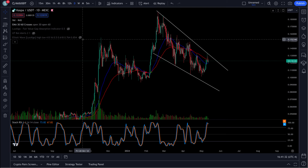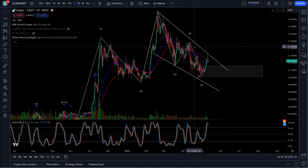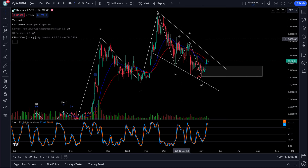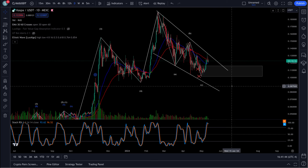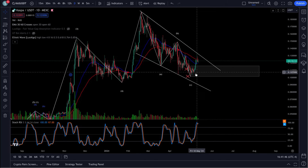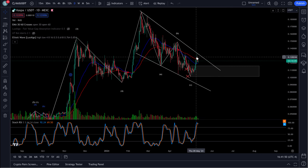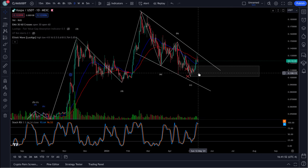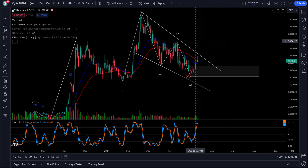If you look at this, we have an ABC corrected down to here. Right down here is the bottom ABC — A wave, B wave, C wave. We're right inside this wedge, and we've possibly started a wave 1 up, a wave 2 retracement. And then wave 3 should break out of here.